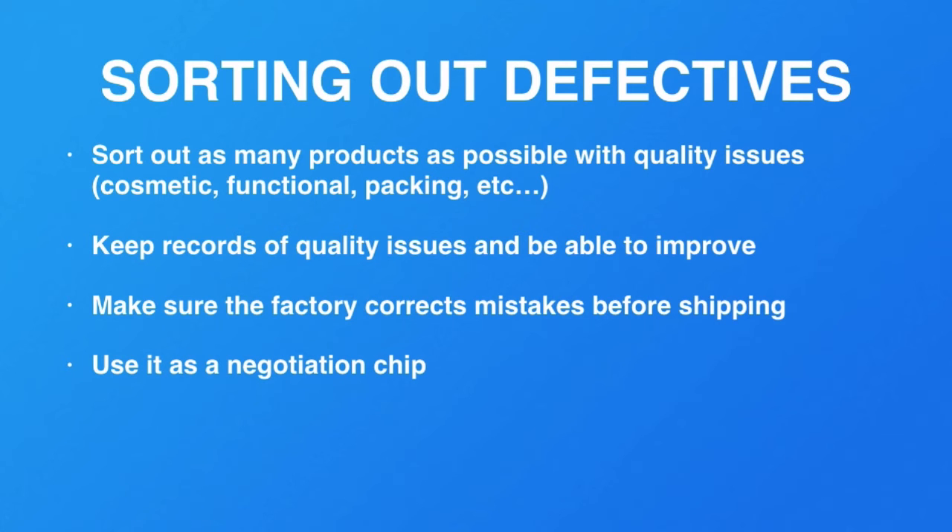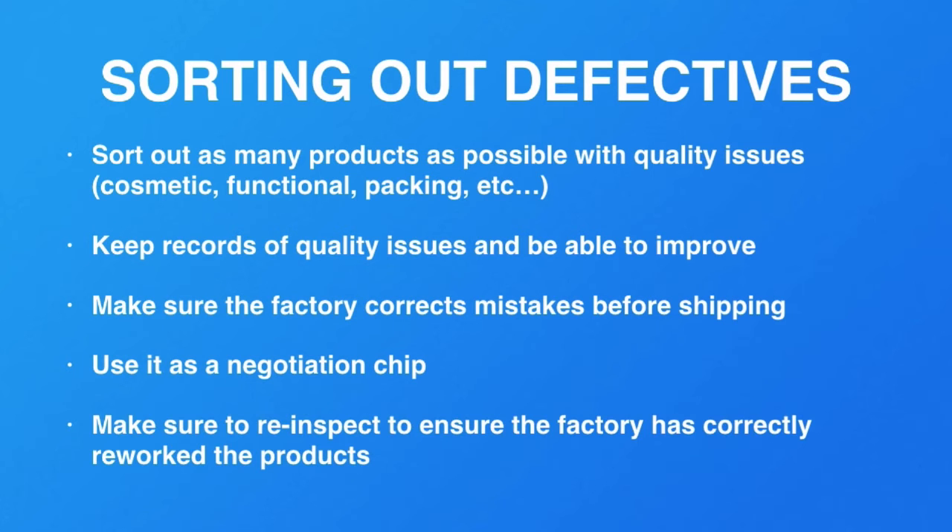You can always use a higher defective rate as a negotiation chip. You can negotiate with your supplier and have them give you a little additional incentive for going through the trouble. It's not a bad thing at all, as long as your factory is willing to be responsible. Once they rework the product, make sure you get the products re-inspected to confirm they've reworked to standards.